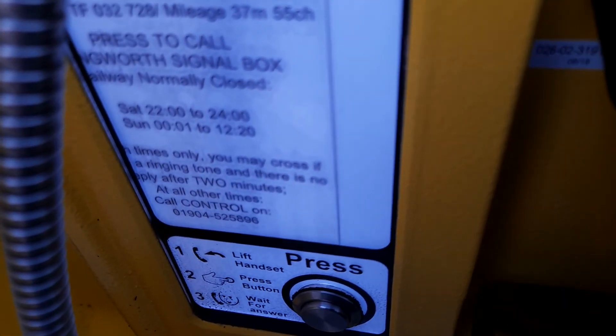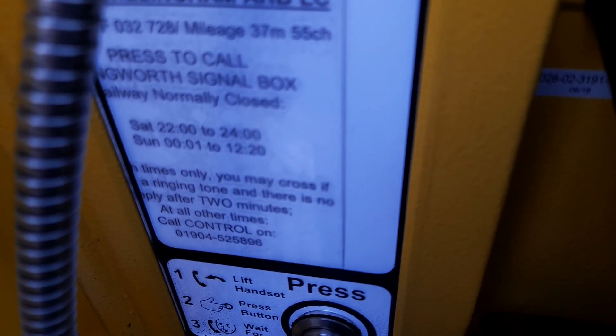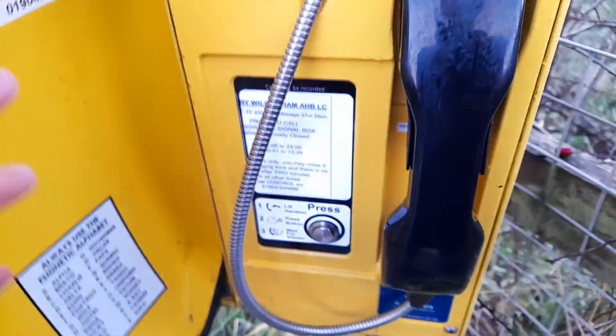If you hear a ringing tone and there is no reply after two minutes, you may cross. There's also an iron railing along the approaches on the footpath side.